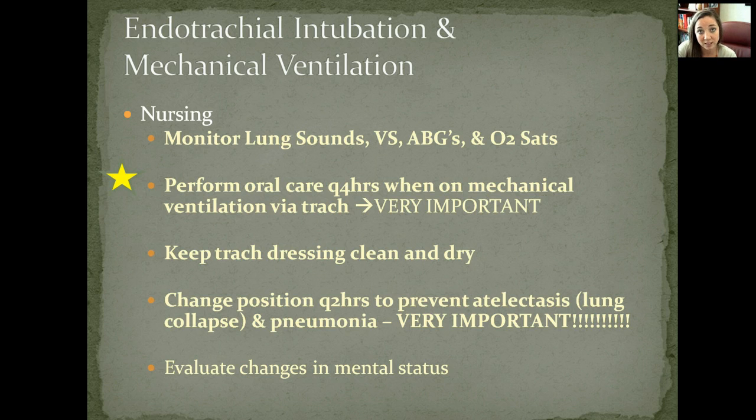Remember all of these things — you will be tested on them and will have to perform them in clinical. These are key nursing responsibilities for comatose or non-responsive patients. Always evaluate changes in mental status: if a patient starts waking up, talking, and is coherent, it might be time to extubate — meaning you remove the tube.